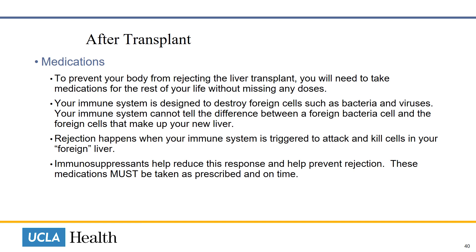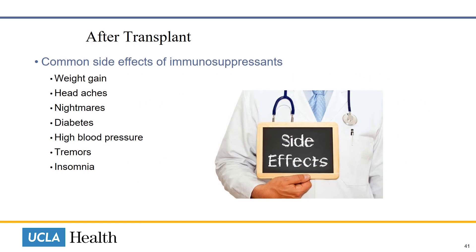After transplant, you will need to take special immunosuppressant medications for the rest of your life without ever missing any doses. You will need these daily medications to prevent your body from rejecting your newly transplanted liver. Your immune system is designed to destroy foreign cells such as bacteria and viruses, and it cannot tell the difference between a foreign bacteria cell and the foreign cells that make up your new liver. Rejection happens when your immune system is triggered to attack and kill cells of your new foreign liver. Immunosuppressants help reduce this response and help prevent rejection. These medications must be taken as prescribed and on time.